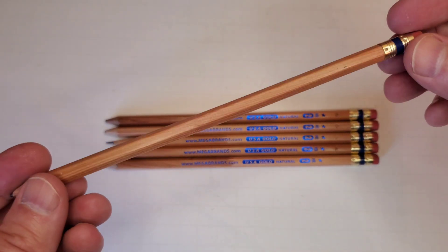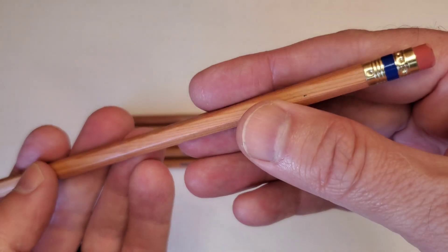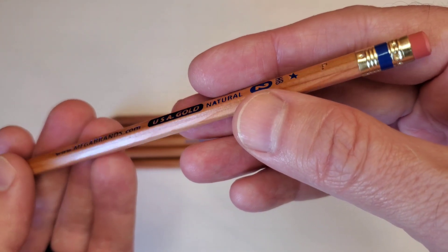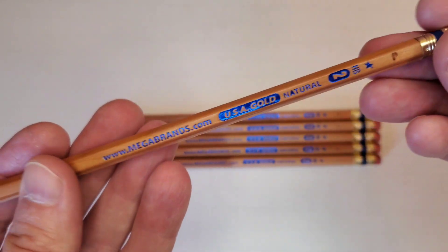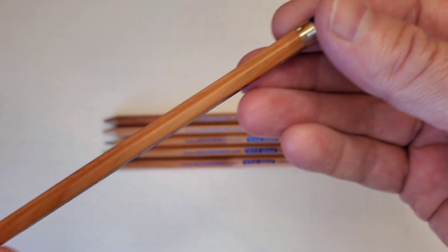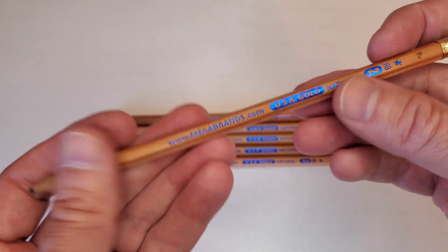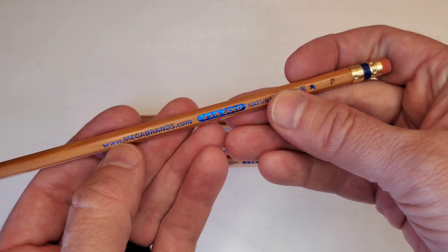These are natural wood, as you can see, with a light lacquer on them. Hopefully you can see that in the light, but the natural wood shines through. These USA Gold pencils also have the Mega Brands name on them with their website.